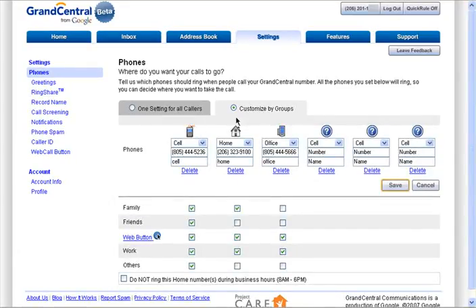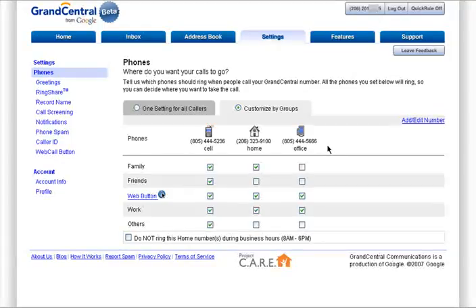I have my cell number, my home, and my office. Now that I have all of my phones connected to my one Grand Central number, I can choose which phone will ring when a member of one of my groups calls my Grand Central number. So I can choose that when my family calls me, my cell phone and my home phone will ring; my friends will be able to reach my cell only; my work will ring all of my phones.